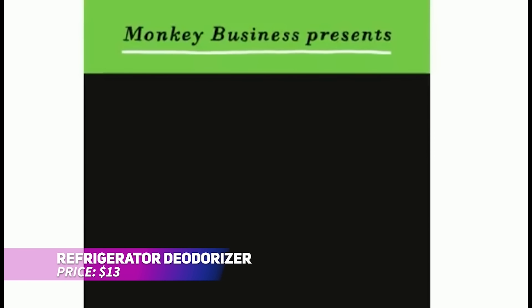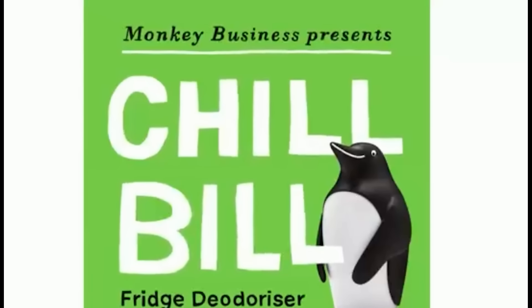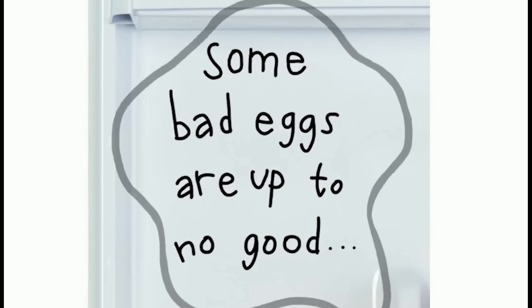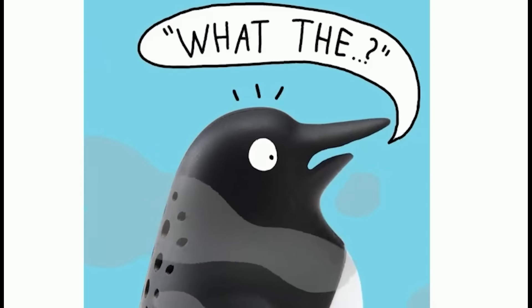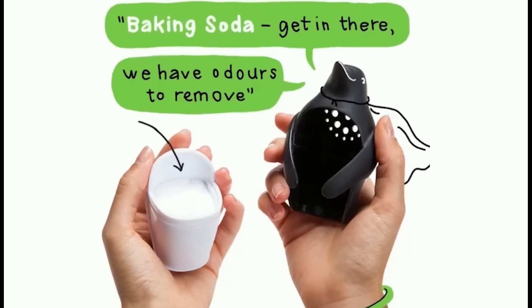Keep your fridge smelling fresh with this cute, efficient deodorizer. Using ordinary baking soda, it naturally neutralizes odors without harsh chemicals or costly products. Just fill it with baking soda and place it in your fridge for continuous freshness. Made from durable, food-safe materials, it's a fun and practical gift for anyone who loves a clean, fresh-smelling refrigerator.